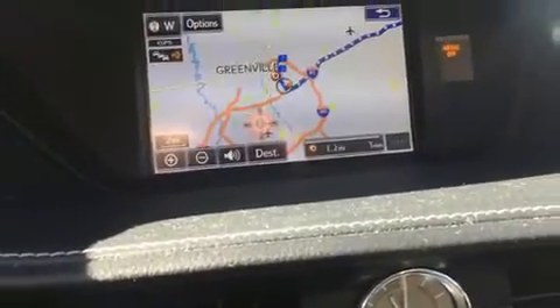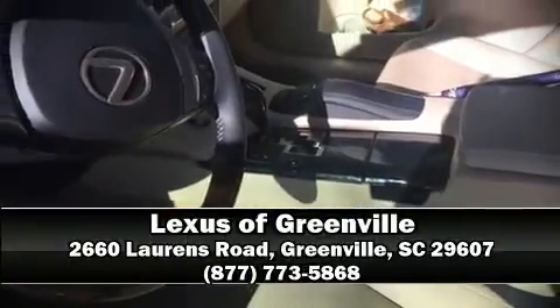The vehicle also features four-wheel disc brakes with ABS. Please don't hesitate to give us a call.